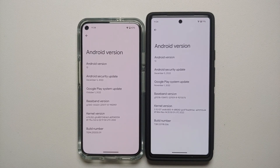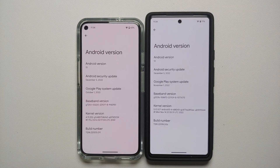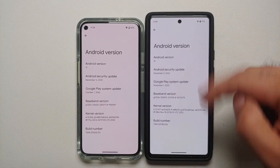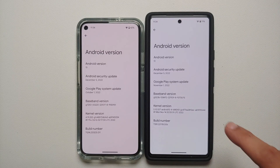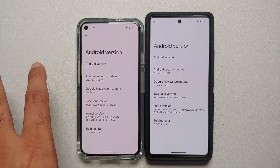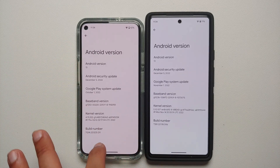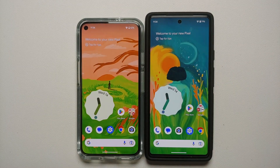Hey peeps, Manchi here back with another video. Google has released Android 13 Beta QPR 2 — we're going to cover the new features and any hidden features. On the right we have the Google Pixel 6a running Android 13 QPR 2 Beta 1, and on the left is stock Android 13 with the December patch, the stable build on my Google Pixel 5.